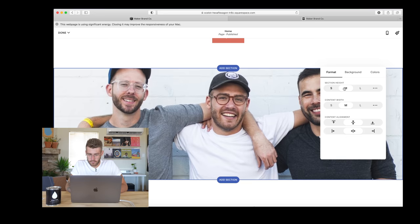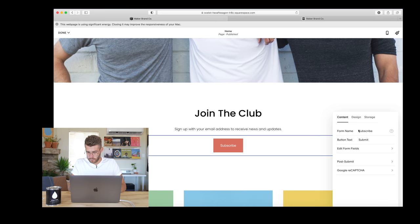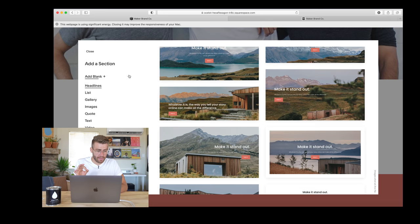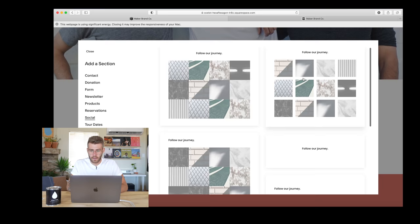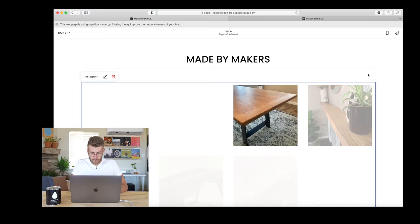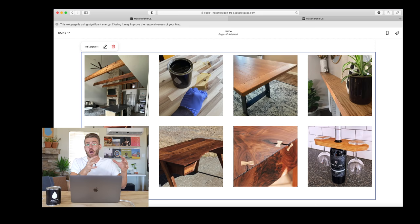We use MailChimp to manage our email lists and campaigns and Squarespace links to this easily. The last thing I want to do is create a customer gallery. I'll click add section and find the block under social. I like the look of the one with a little bit of padding between the images, so I chose that one. Then I edited a bit of text and connected it to our Maker Brand Co. Instagram account. The cool thing about this is since it's pulling directly from our Instagram feed, whenever I post customer submissions on Instagram, it'll automatically populate on the Squarespace site — always updating, but not extra work for me.